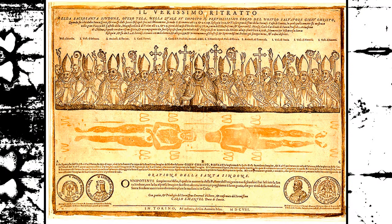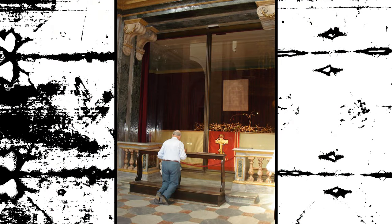It is important to note that the results of these tests and analyses are still subject to debate and controversy. There is no definitive scientific consensus on the authenticity and origin of the Shroud of Turin, and the discussion on the topic continues in the scientific community.